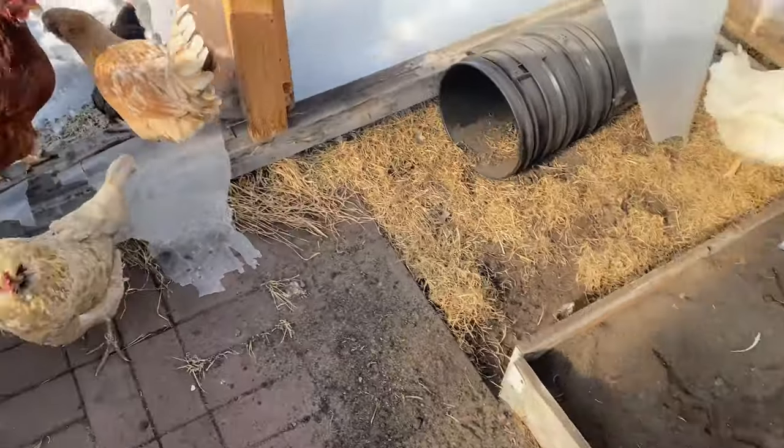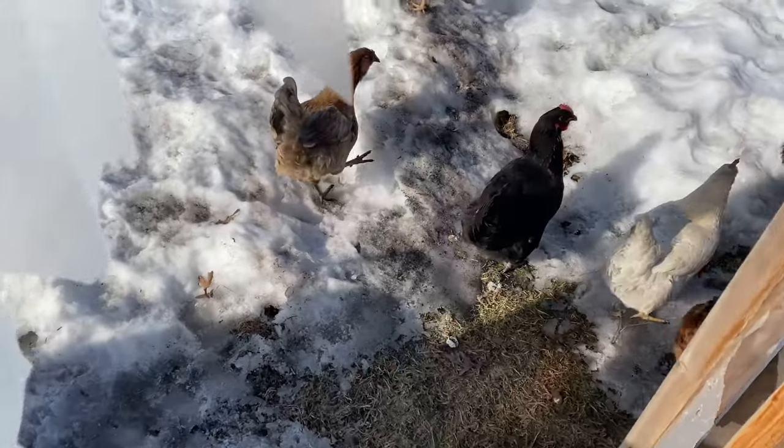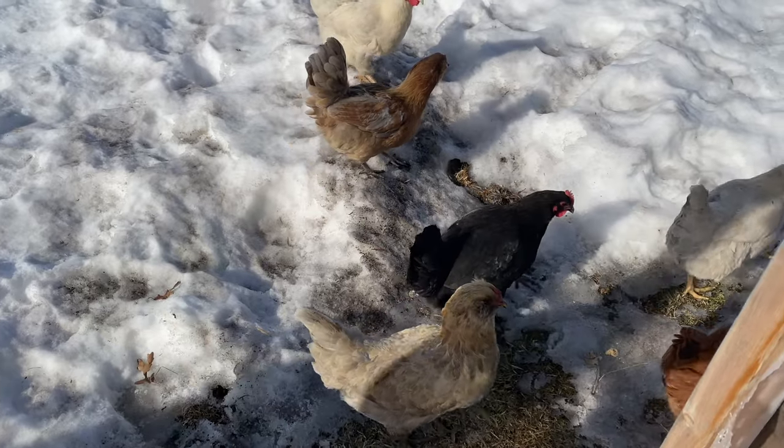Look at this mess. You guys want to hear a story about grandpa?